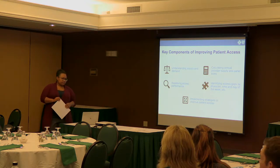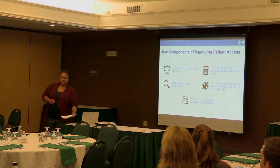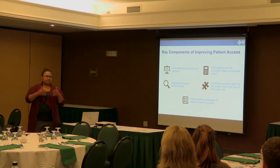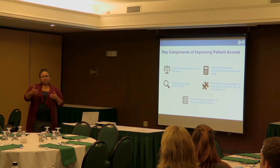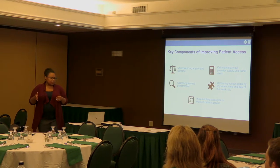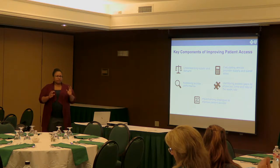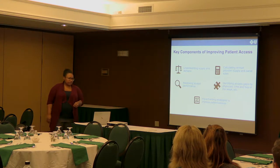The next key component is calculating annual provider supply and demand. That's more than just looking at a snapshot of a week — it's identifying what capacity looks like over your entire year. What are your peaks and valleys, and how do you plan for those contingencies? We'll also talk about assessing your access performance and identifying measures so you can keep an eye on how finely tuned your access machine is running.